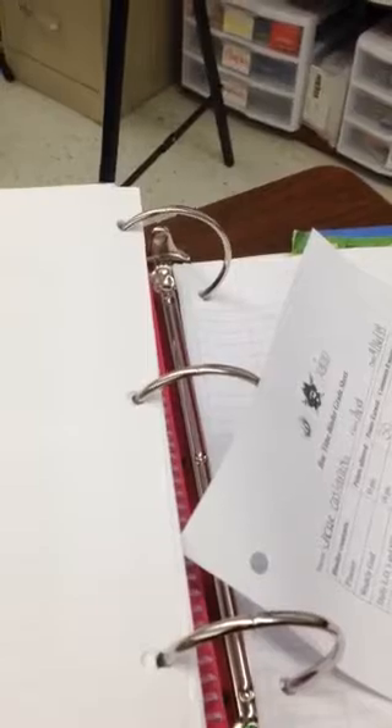Somewhere in that binder, there should be a stack of extra notebook paper — preferably at the very back, but some people keep it within their class sections. Go ahead and look for an extra stack of notebook paper. This person's is excellent. That's worth five points.